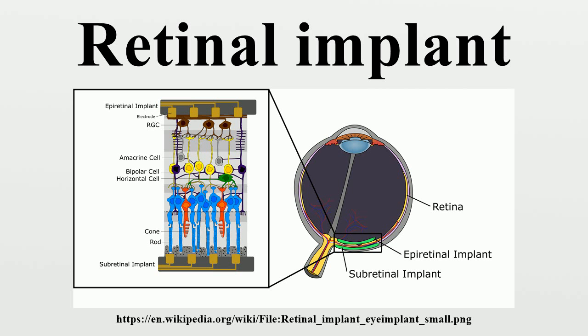The Argus II device may help adults with retinitis pigmentosa who have lost the ability to perceive shapes and movement to be more mobile and to perform day-to-day activities. The epiretinal device known as the Retinal Implant was originally developed in Germany by Retina Implant AG. It completed a multi-center clinical trial in Europe and was awarded a CE mark in 2013, making it the first wireless epiretinal device to gain approval.